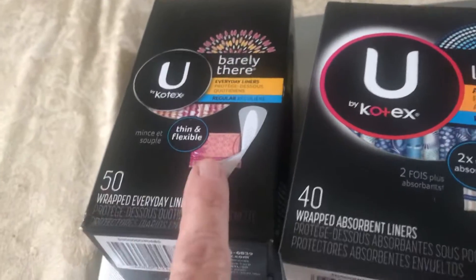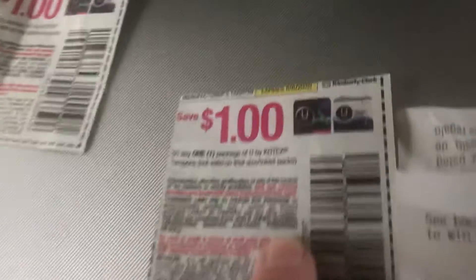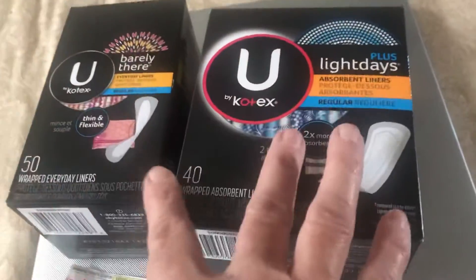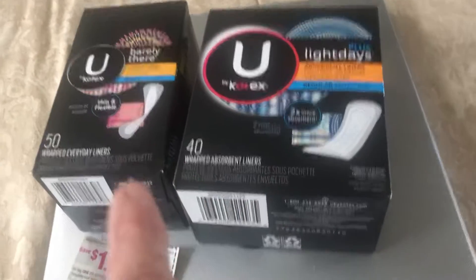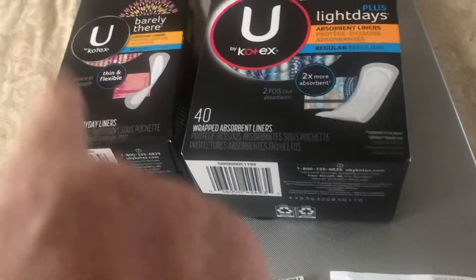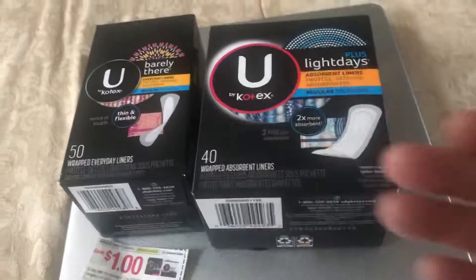There's one for the $0.50 and the $0.40 — Pure Light Days. They're both $2.97. I used a dollar-off coupon, which made that $1.97. I got back $2 from Ibotta, making that $0.03 overdrawn on each one. So I make $0.06 on both of them, and they actually paid me to take them.